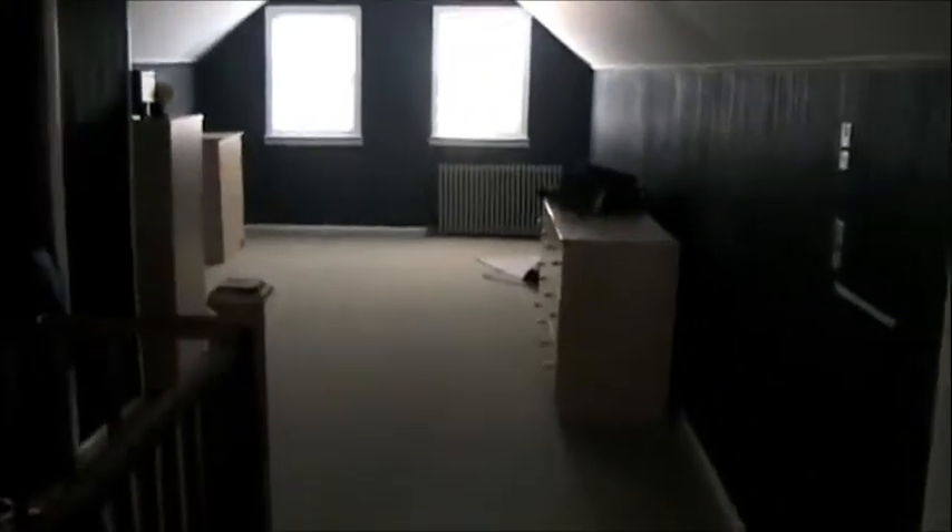I envision in this house, on the second floor, a master suite with a walk-in closet and a beautiful spa-like retreat bathroom. But for now, this is my walk-in closet and this is our storage space. I also envision two bedrooms up here, maybe a laundry room and another bathroom for the kids to enjoy.